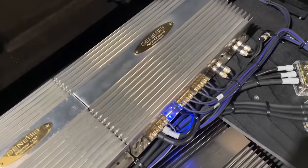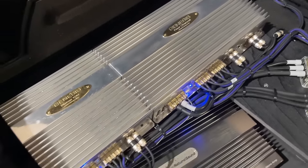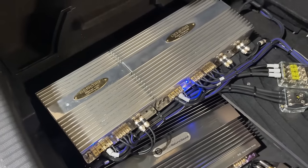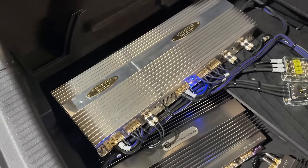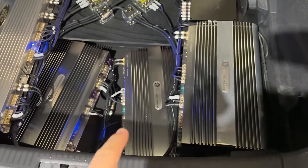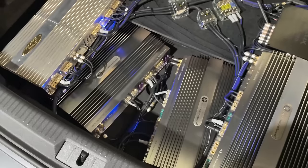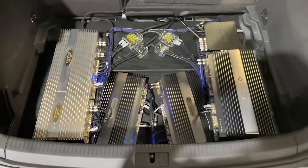The Genesis 4-channel runs the tweeters and the mids up front on the pillars. The Stereo 100 runs the rear field. Then we have one DLS A3 for the mid-bass, another DLS A3 bridged running the front sub, and the good old A6 beast running the rear sub. That's our layout with funky angles.